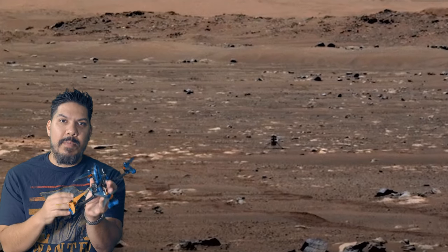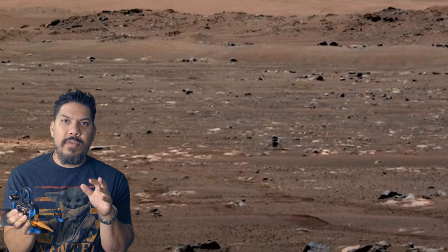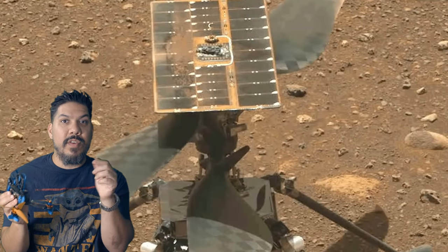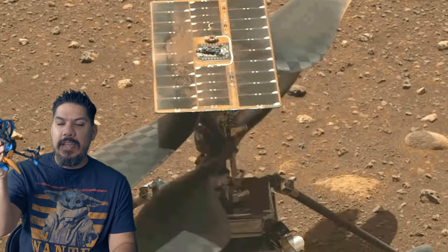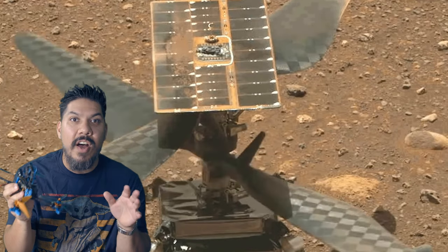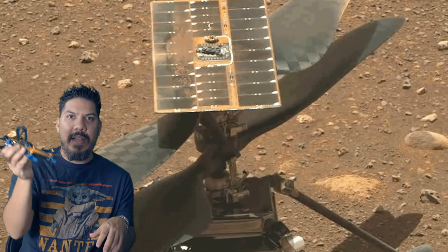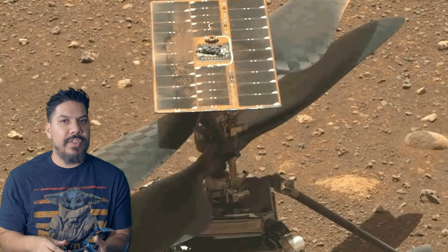If you've ever tried to fly a drone on your own, like this racing drone that I built here, you know that if something goes wrong with the flight controller, the sensors, or your piloting, you can get a lot of jitters and oscillations — meaning it was kind of pitching back and forth like this.